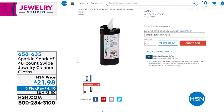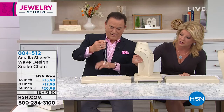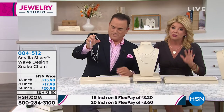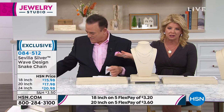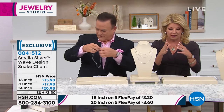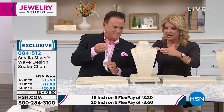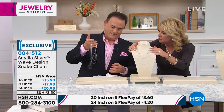Now moving to a brand new snake chain with a twist. We have three lengths: 18, 20, and 24 inch. The snake chain is beloved because it's one of the most comfortable, easy-to-wear designs — it never tangles and feels like silk around your neckline. We took it a step further with a wave inside the actual design plus a four-sided box dimension, making it completely three-dimensional.